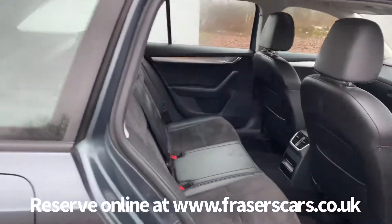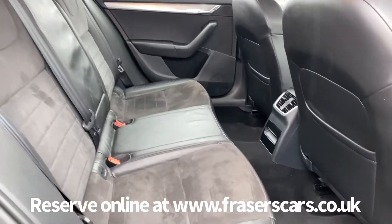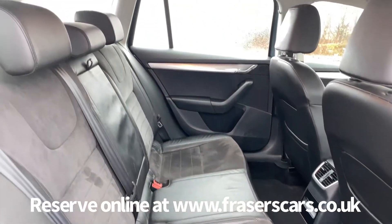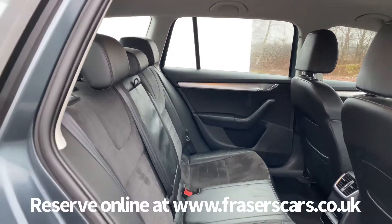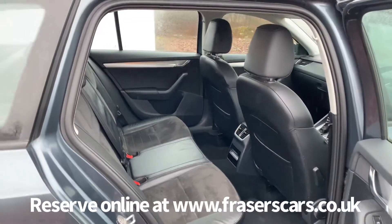It also has the proper carpet mat set fitted. There is good space in the back with three three-point seat belts, and the outer rear seats have ISOFIX child seat preparation.